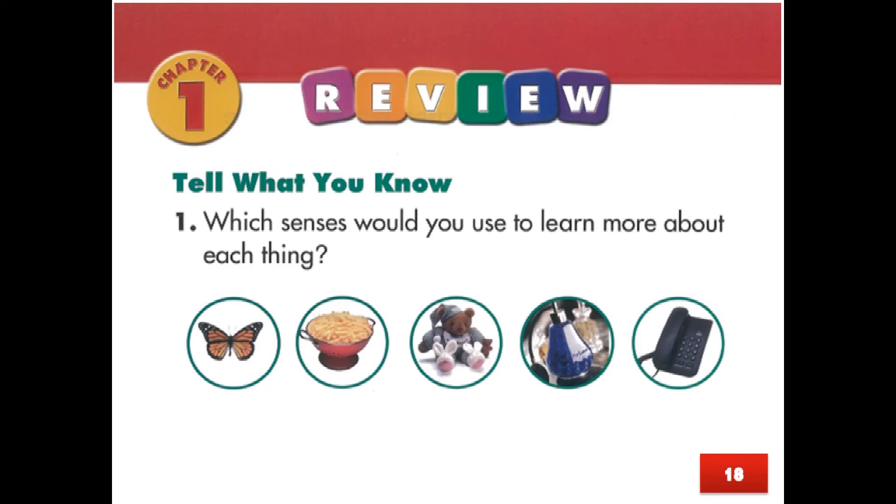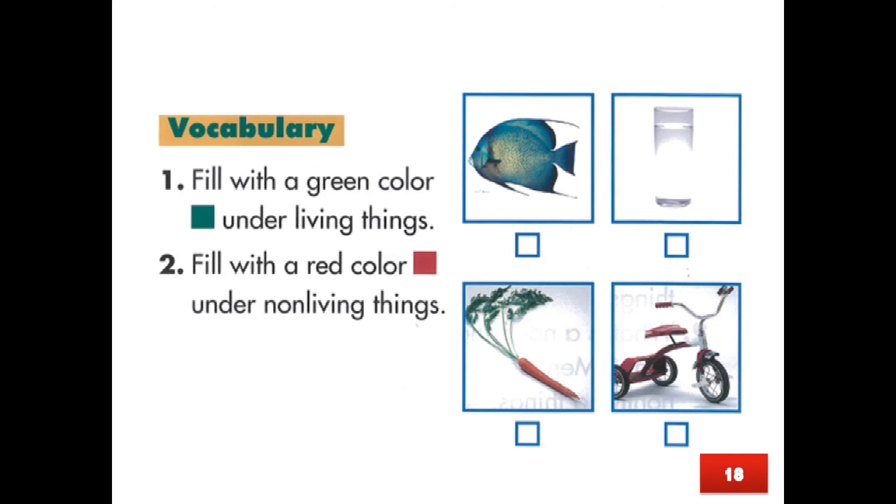Tell what you know. Which sentences would you use to learn more about each thing? Vocabulary: Fill with a green color under living things, fill with a red color under non-living things.